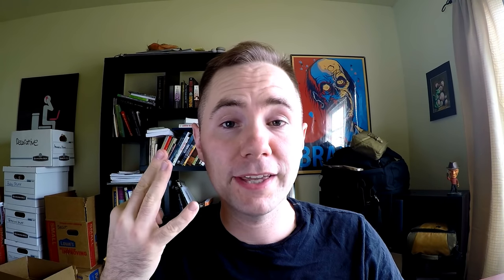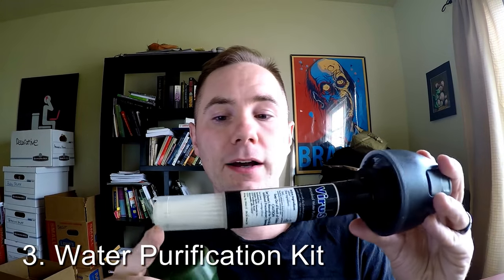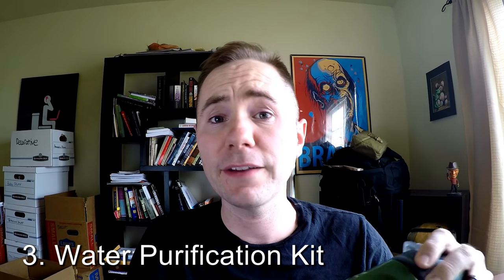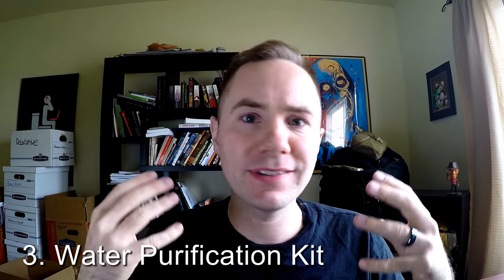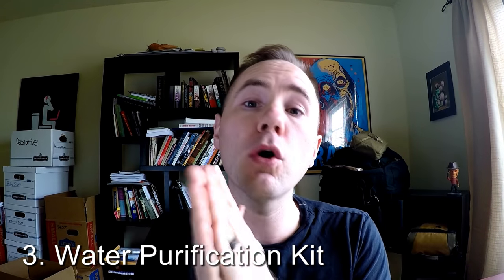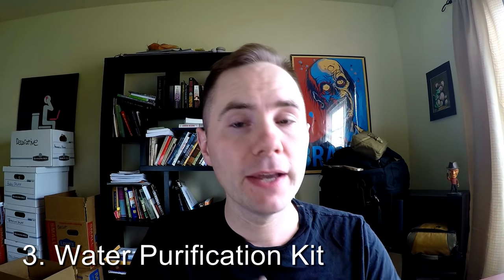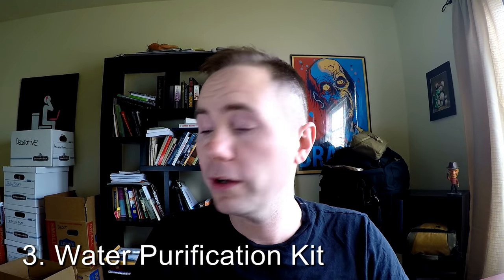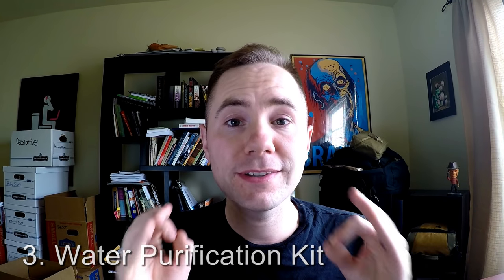Number three is water purification. I personally carry a water filter bottle from Katadyn — it's got a charcoal filter — but there are other systems you can use such as LifeStraws or pumps. A lot of people overlook water. They focus on knives, they focus on guns, they focus on food, and they don't think about water. Yet water is more important than any of those things. Without water you can only survive for three days. Get yourself any type of water filter — even a cheap LifeStraw or a water bottle like this for only $40. Get yourself a water filtration system.